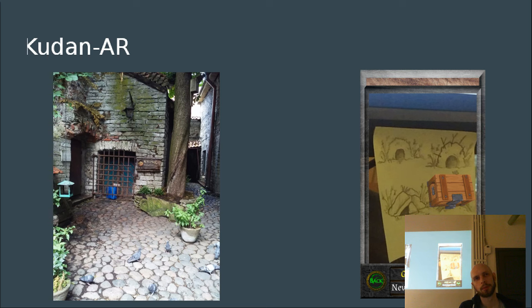Theoretically it should also be possible to take one image and simulate different lighting conditions to train the system on different scenarios. But I'm not sure how to do that.